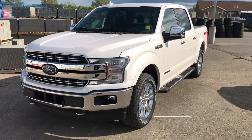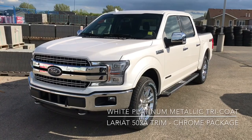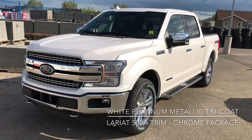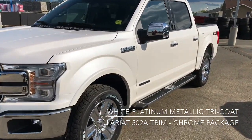As you can see, the exterior is a beautiful white platinum metallic tri-coat and this does come in the Lariat trim. Part of that is the Lariat chrome package, as you can see by the chrome bumper, wheels, running board, and the mirror caps just over there.